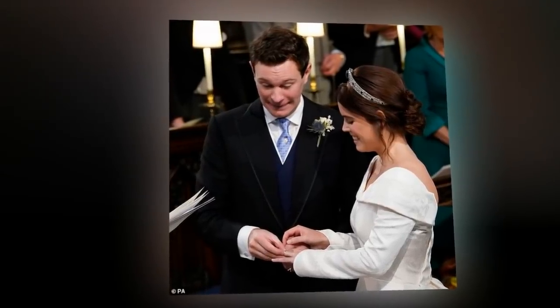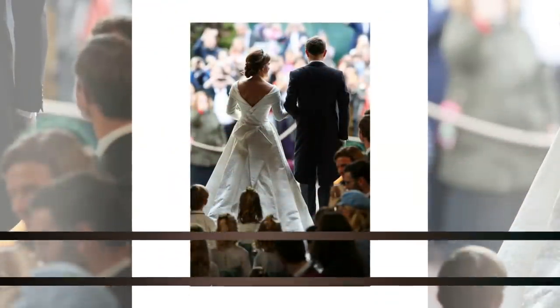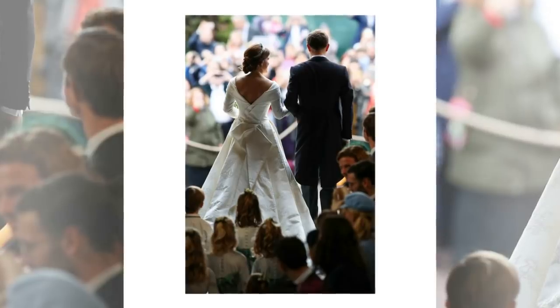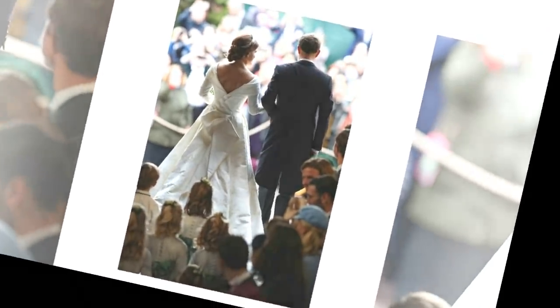An official photo from Harry and Meghan's star-studded wedding at Windsor on May 19 shows the new Duke and Duchess of Sussex smiling together on the east terrace of Windsor Castle, with Meghan in her Givenchy gown. The ceremony combined the tradition of a British royal family wedding with less traditional elements such as a spirited address by American Bishop Michael Curry.